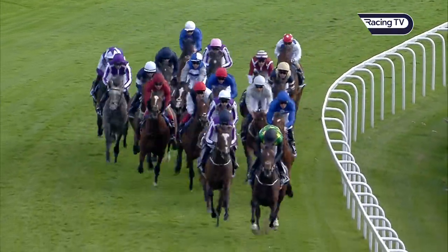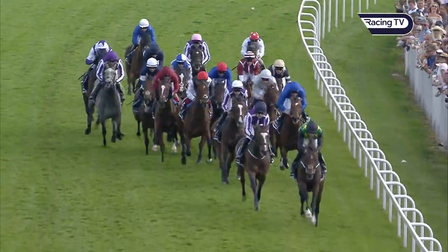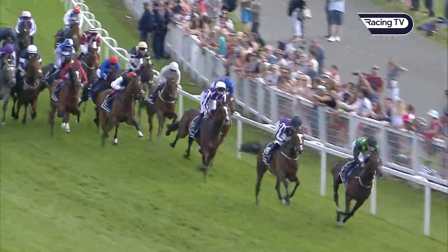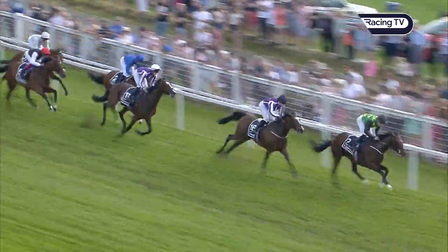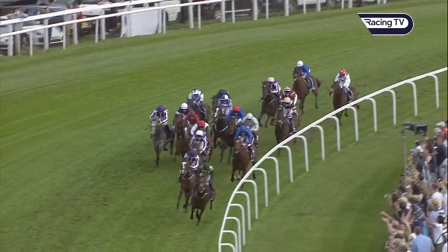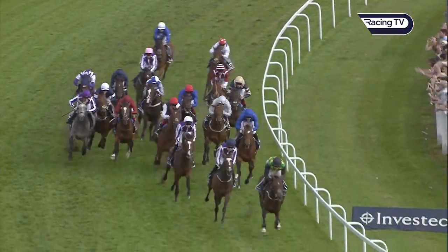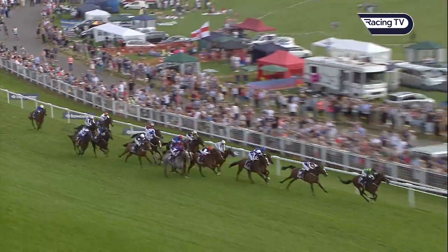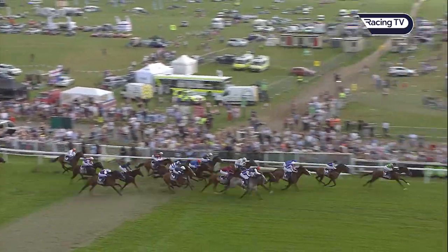A furious pace in the Investec Derby being set by Douglas McCarthur, with Colm O'Donoghue. The Anvil in second place. Behind these in third is Venice Beach, and then on the inside in the all-blue, Best Solution. Behind these, Cracksman is being asked to stretch now, then Permian. Down the outside is Capri.